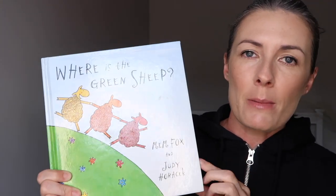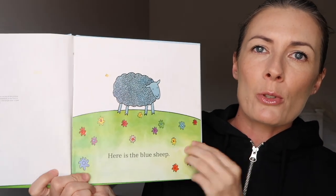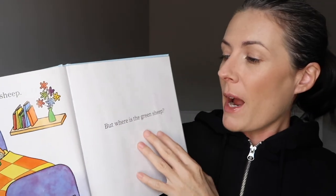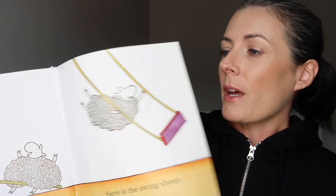Going back to The Green Sheep — this is a massively popular bestseller and it's very simply written. Basically it says things like 'here is the blue sheep, here is the red sheep, here is the bath sheep, here is the bed sheep — but where is the green sheep?' Then the next section does the same and ends with 'but where is the green sheep?' Eventually kids know that part is coming. My daughter loves this book and loves saying 'where is the green sheep?' until the end when they finally find the green sheep.